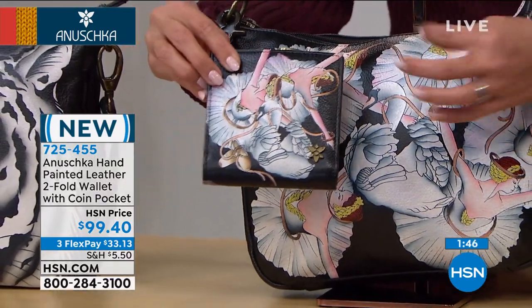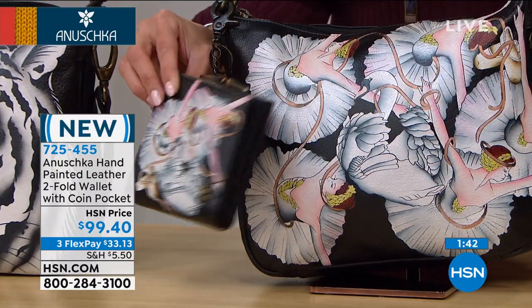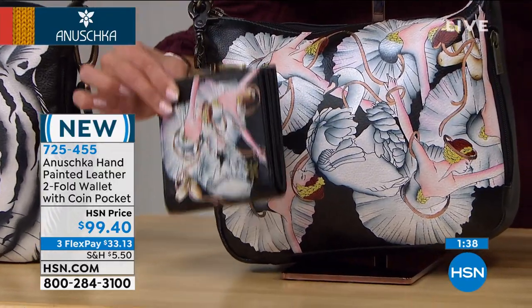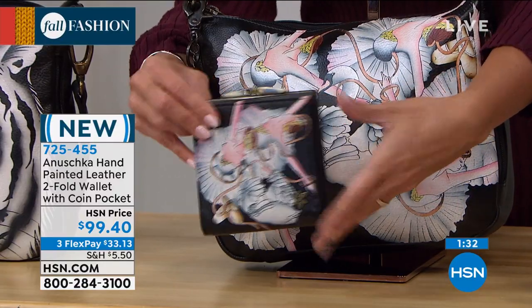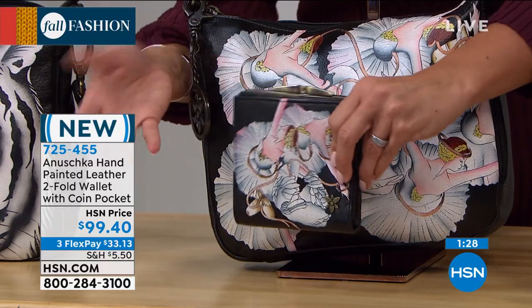You're getting the same design, the same hand details, all hand painted. They do look great together. You already have a fabulous bag and then you pull the wallet out — she did a head-to-toe look. So you can complete the ensemble or use it as a fantastic gift at a nice price point of $33 to get it home.